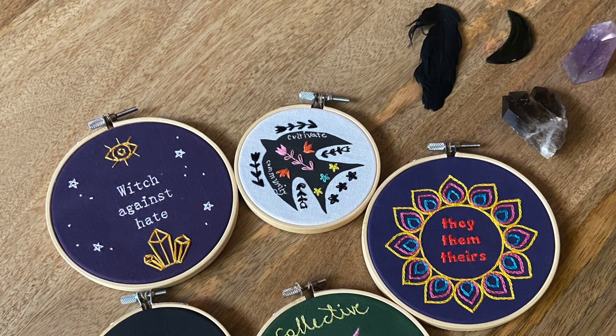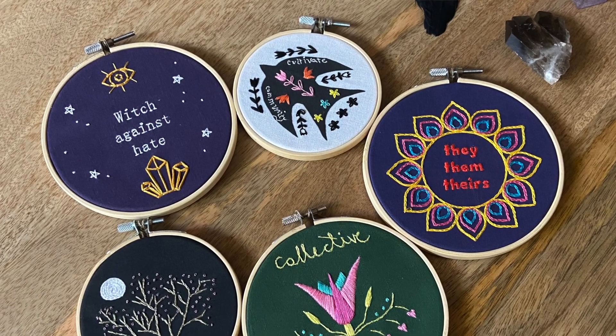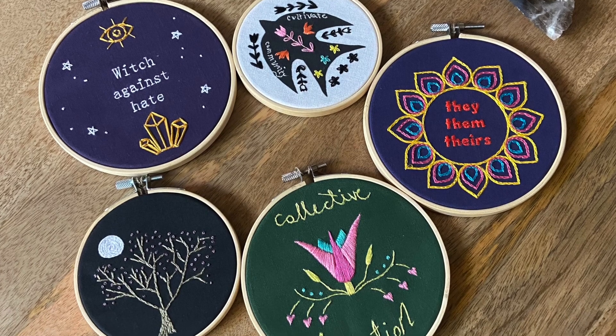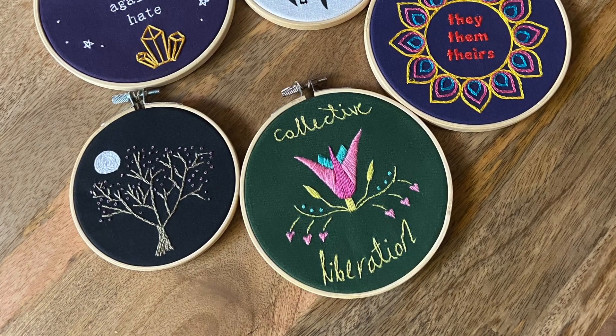The kits that I make are mostly for beginners, and the four-inch kits that I make are great because they don't take very long to complete — really a matter of hours — which means that people who haven't done a lot of embroidery can get started and feel a sense of achievement quite early on.